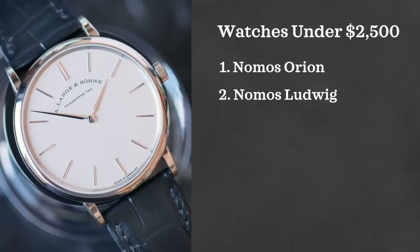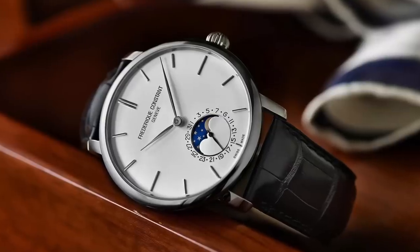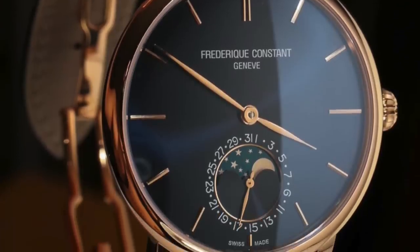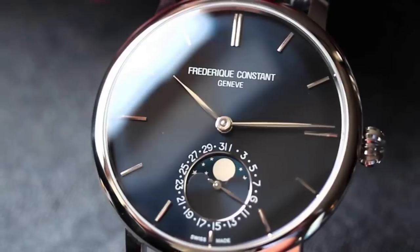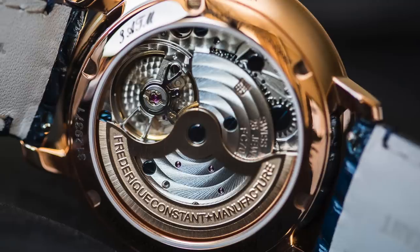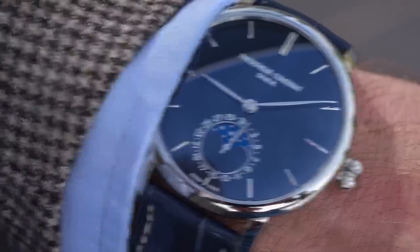Another watch from a brand that's overlooked is the Frederique Constant Slimline Moon Phase — it's absolutely fantastic to look at. You're getting a moon phase complication from a brand that I think is really overlooked. They produce in-house movements. This watch retails a little bit above this price range but you can absolutely find it well under $2,500 on the used market. It really is just an elegant looking timepiece — I've been able to see one in person and was really impressed with it.